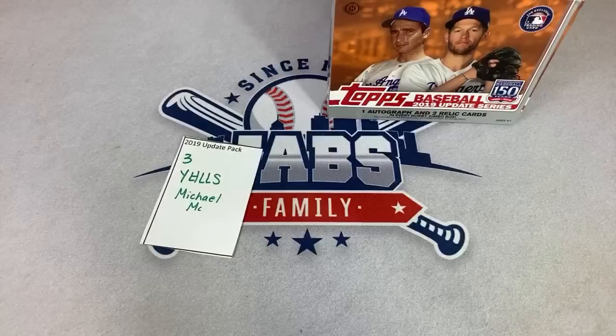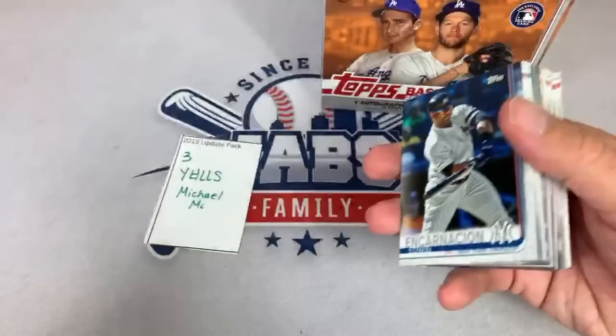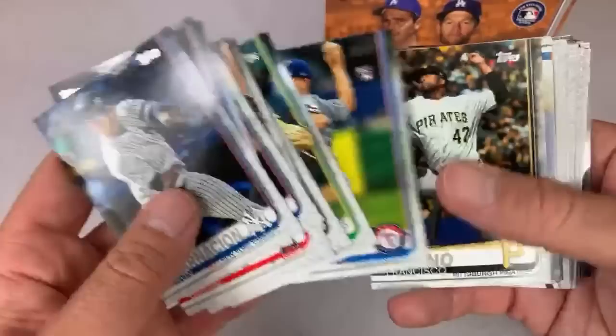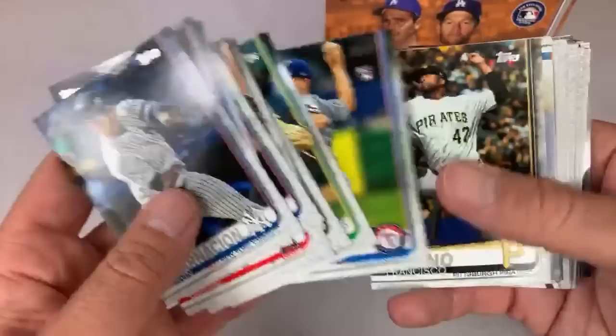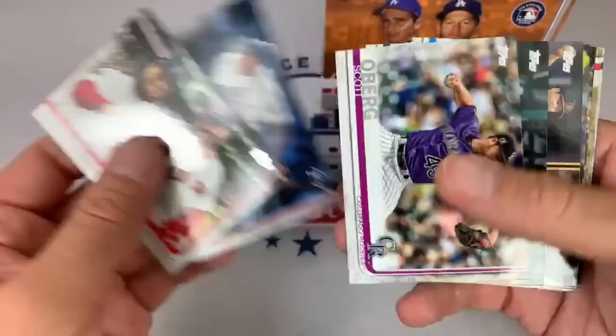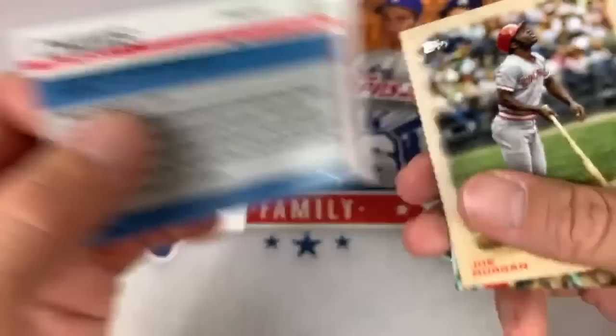Pack number three is for Michael. We're looking for gold and parallels of the big rookie cards — that's where the real value is. There's a very nice Kevin Biggio rookie card. Mike Yastrzemski rookie card is a nice one. There's Michael Chavis gold rookie card — that's what we are looking for. It's going to be numbered out of 2019: number 745.